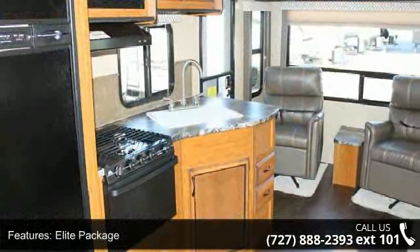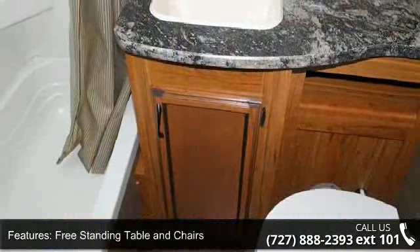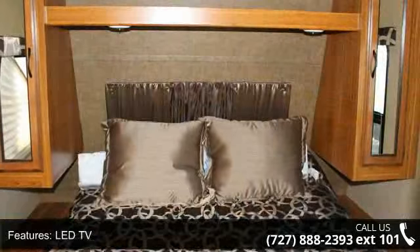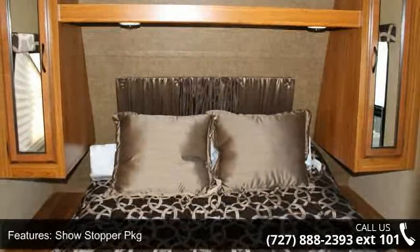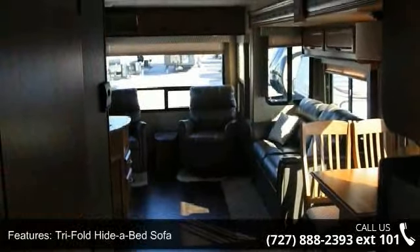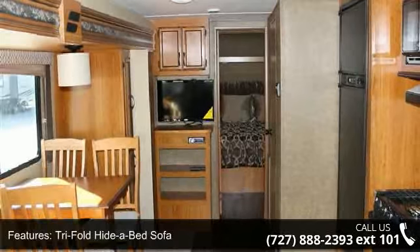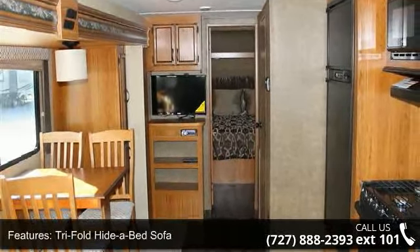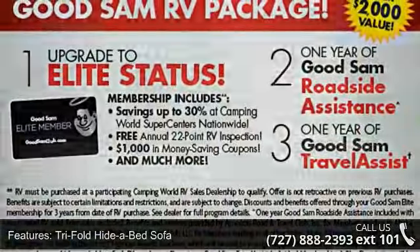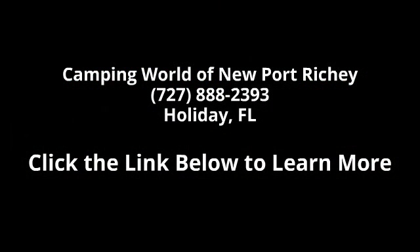Call or click to ask the dealer about this unit. We are sure to have the recreational vehicle that's right for you. There are others.